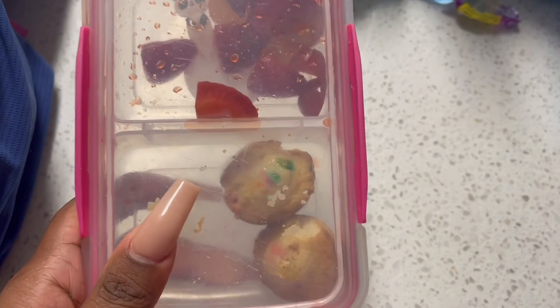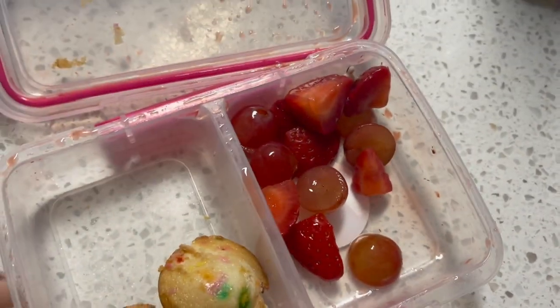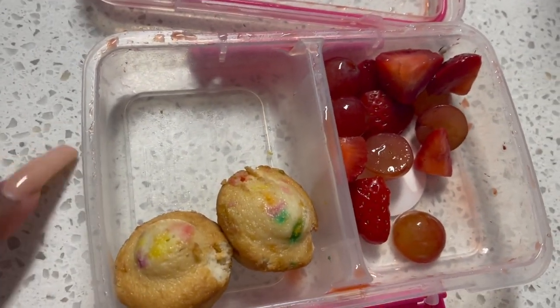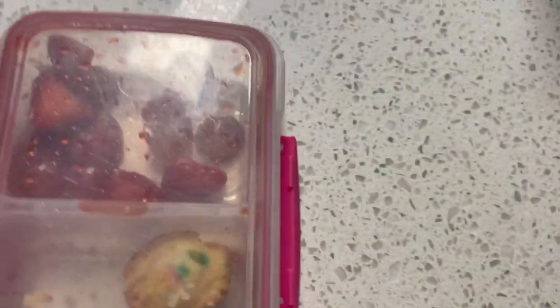For Selena, she had her snack. She left two of the four muffins — she ate two. And she ate a good portion of these strawberries and grapes, then she just ate two of those muffins for snack. I guess she didn't want to consume her whole snack today. But she drank all of her water and stuff, so she's fine.